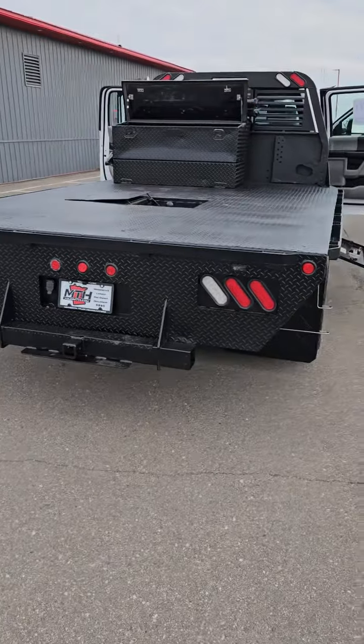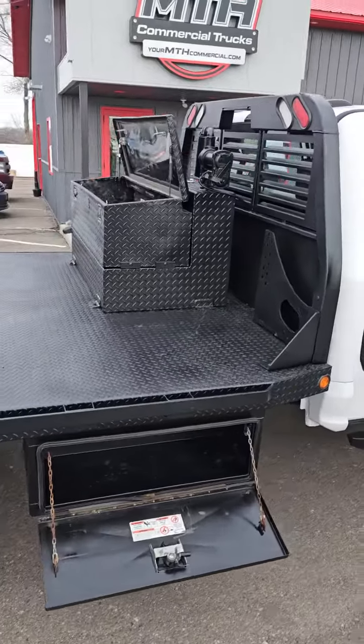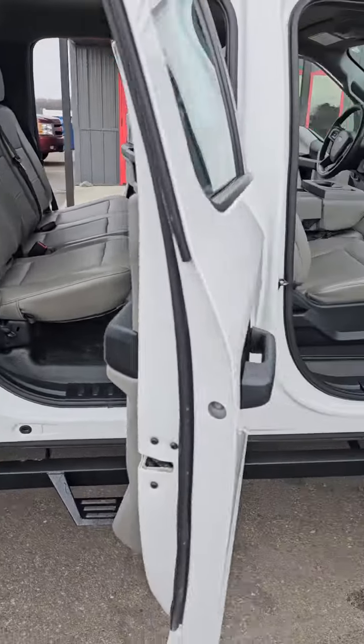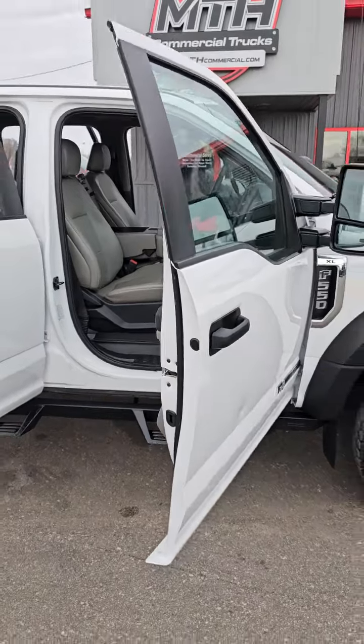From the toolbox storage and diesel transfer tank back, you have 8 feet and 4 inches. 92 inches wide. Gooseneck does have a receiver. Toolbox on this side as well, and toolbox storage up there. And a peek over here on this side of the interior. Ladies and gentlemen, this vehicle has been serviced, detailed, and is job ready.